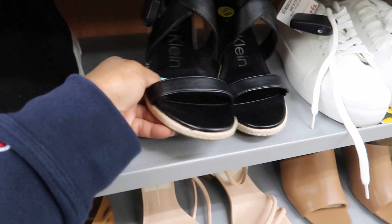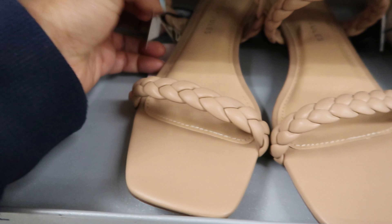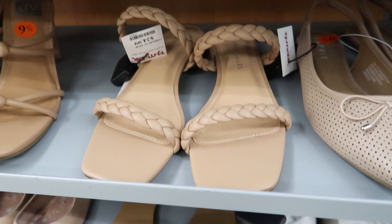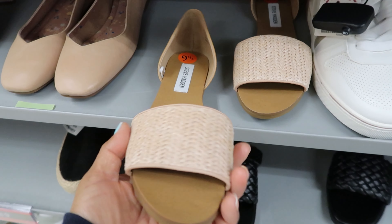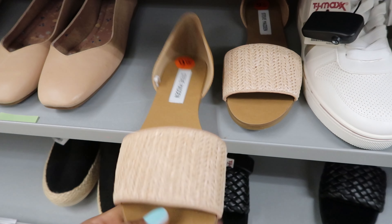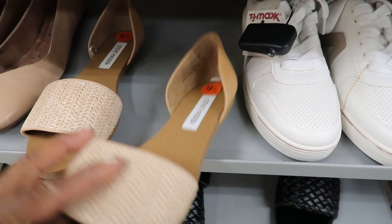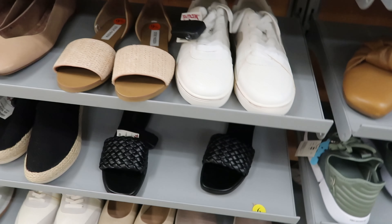And then I also saw these ones right here. These ones are by Sincerely Jewels. These are $24.99. And then they have these right here by Steve Matton. I like these as well. These are cute, they look comfortable. I can't tell you guys how much they cost because they don't have a price.